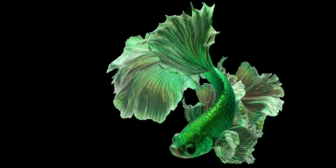Betta fish are very popular because of their color variations. Bettas come in many colors like red, orange, blue, pink, and violet, but the green type of betta fish is the most rare type.